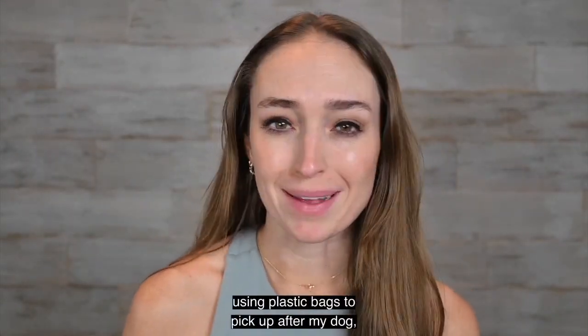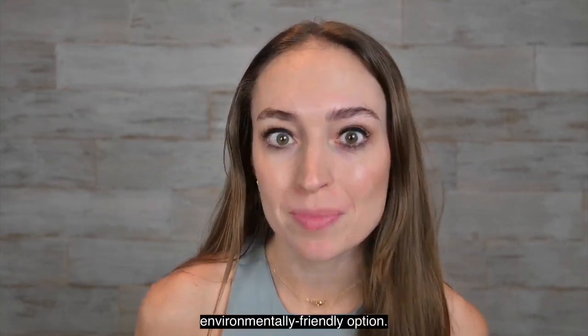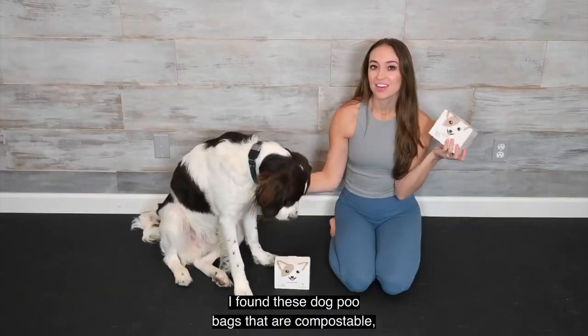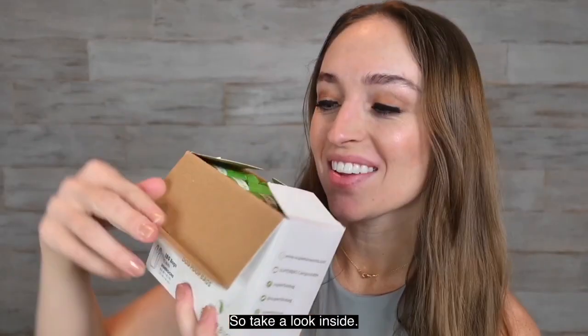I've always felt guilty using plastic bags to pick up after my dog, so I was looking for a more environmentally friendly option. I found these dog poo bags that are compostable, and they're so much better. Take a look inside.